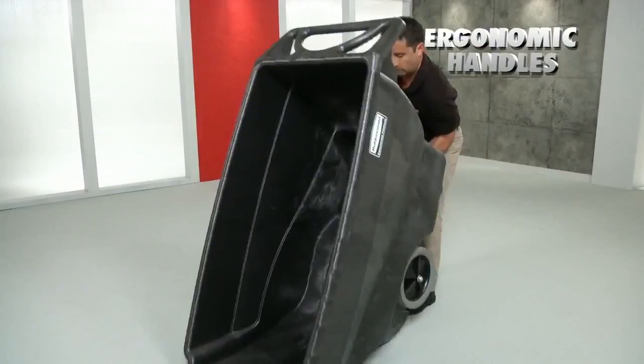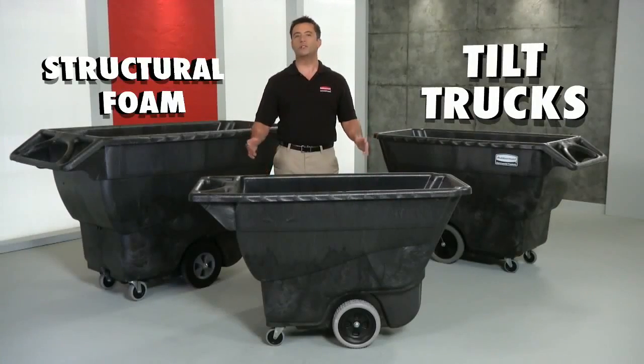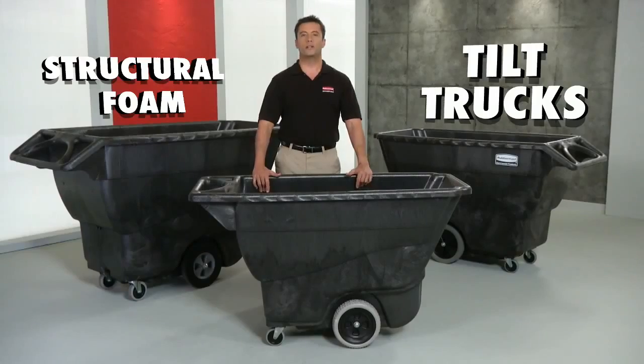A molded grip on the bottom makes light work of emptying and dumping. The extra-tough, easy-to-handle tilt trucks, only from Rubbermaid Commercial.